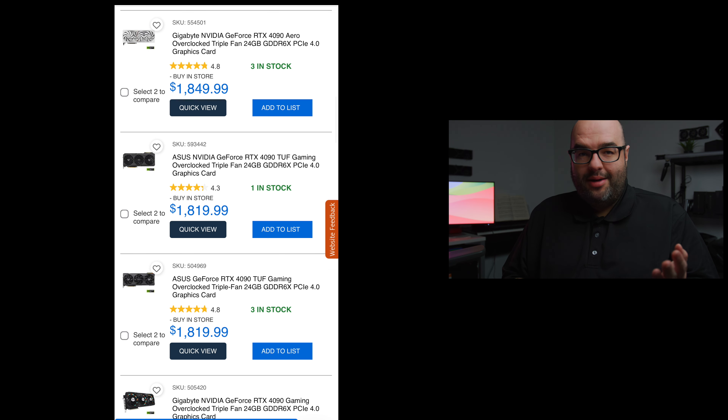Here's where we start to see a difference from just a few weeks ago. There's a Gigabyte 4090 at $1849.99 with three in stock — not cheap, and not the $1599 MSRP the 4090 is supposed to be, but at least it's getting under $1900. Going further down, we have an ASUS 4090 Tough at $1819. This is a very popular GPU — it has that high-end ASUS feel without quite the high-end ASUS price.